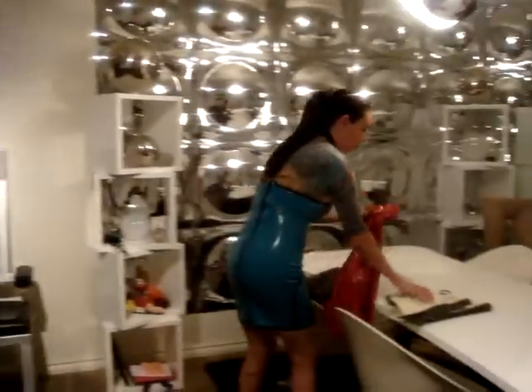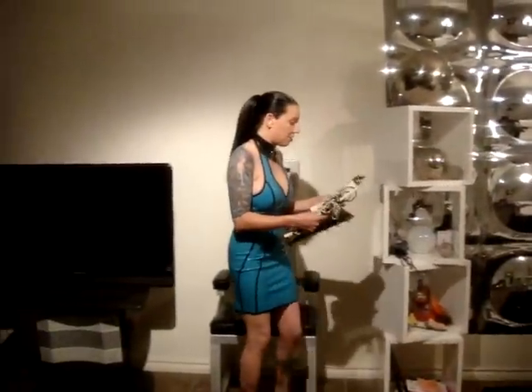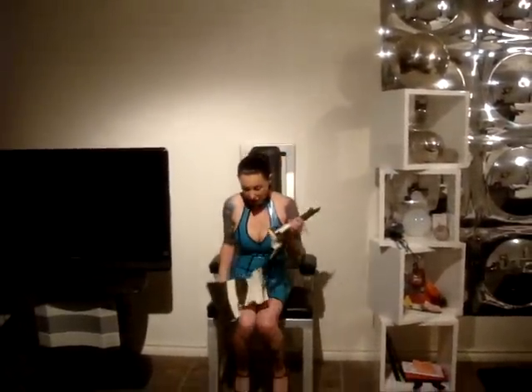And then I have this corset here that goes with my pants too — I just showed you those on top. I have not worn this one yet; this is a great corset.